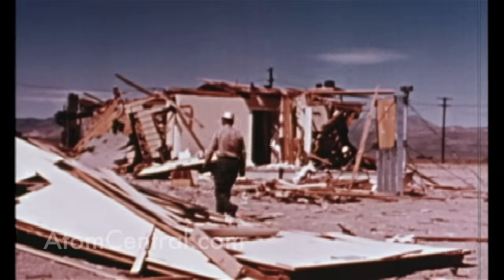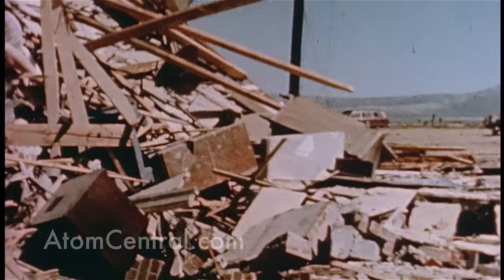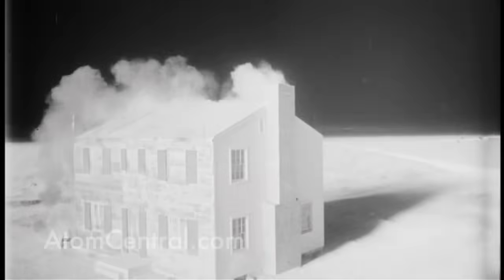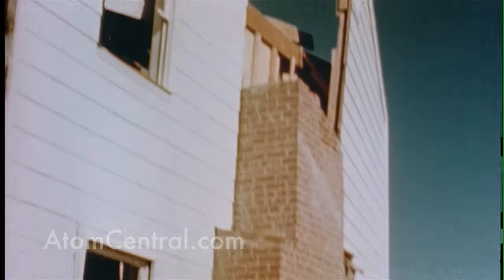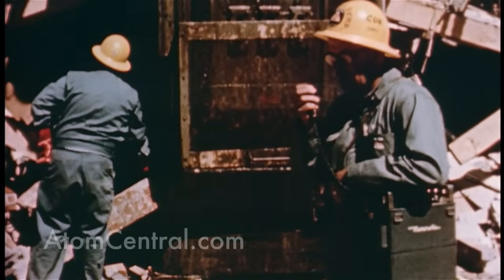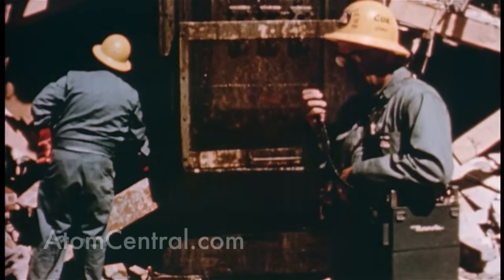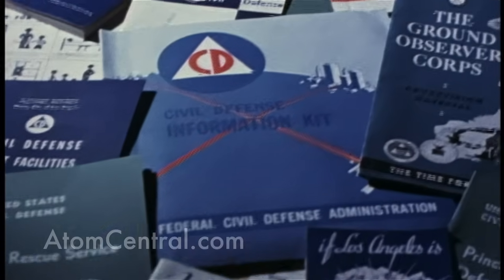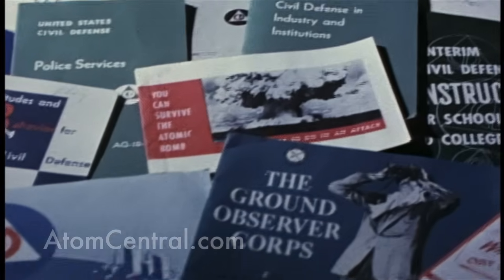After the test, they came in to see what the effects were on that American home. That gave the scientists an idea of the effects that would happen — the closer you were to ground zero from the blast, you could see a certain type of damage, and the farther out, you would see what the damage effects would be. This allowed them to do the type of modeling so that the Civil Defense Agency could prepare plans that American citizens could use.